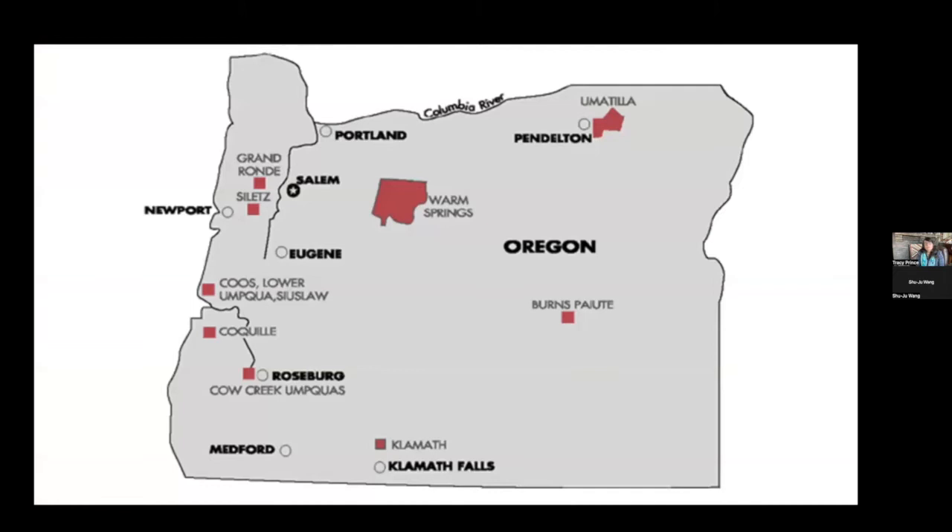In the 1850s, every tribe in Oregon was force-marched on their own particular trails of tears and eventually came to be these nine federally recognized tribes. A lot of Oregon history books really start with a version of Manifest Destiny — that history only begins once the wagons start rolling across the prairies. The stories are told in a way that erases native stories, and so what I've done is gone digging to try to uncover some of those native stories.